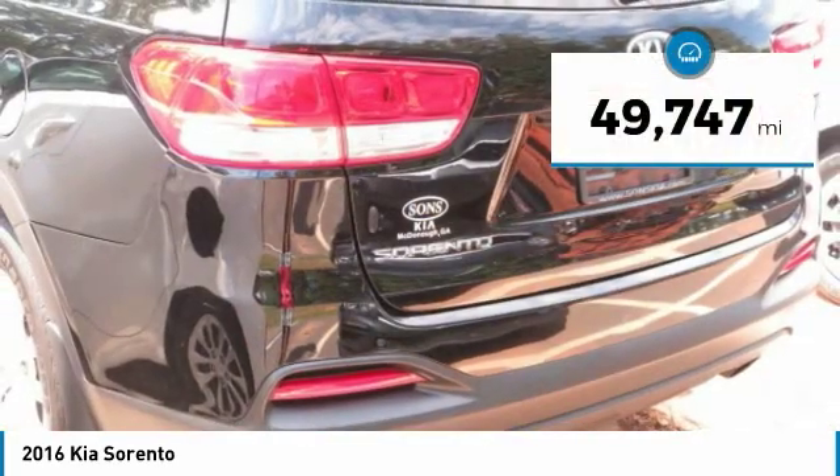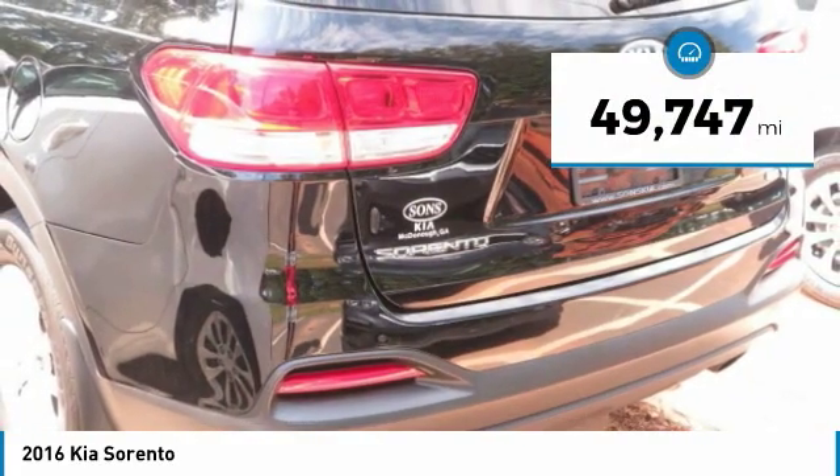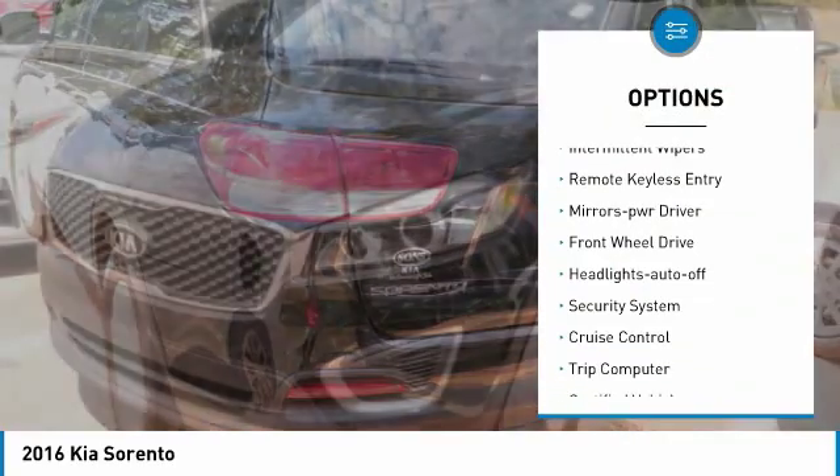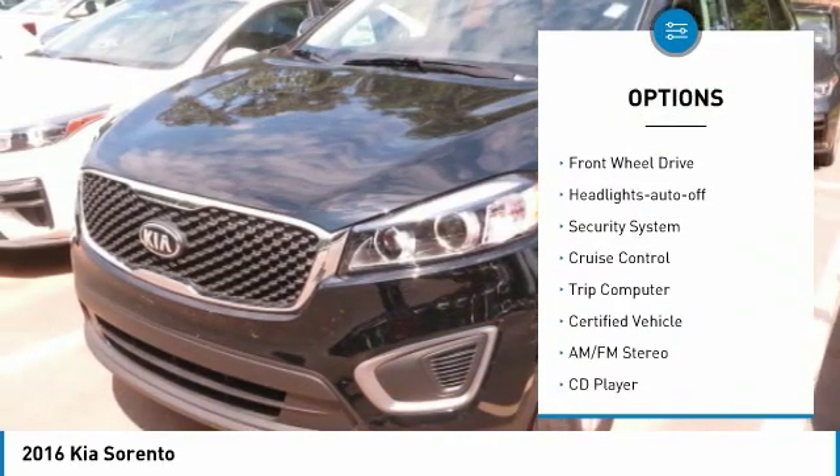This vehicle has less than 50,000 miles. Here are some of this vehicle's great options: heated side mirrors, traction control, intermittent wipers, remote keyless entry.